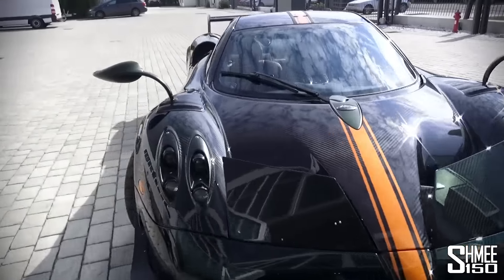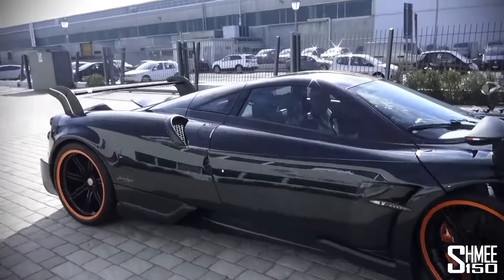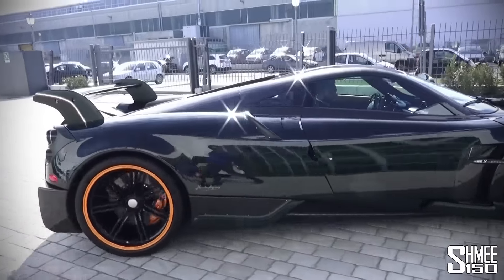Now look at this in the sunshine — it's a very bright winter's day here at the Pagani factory.